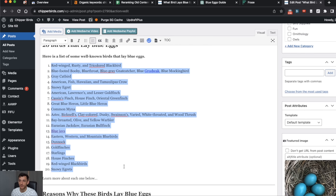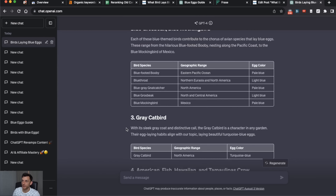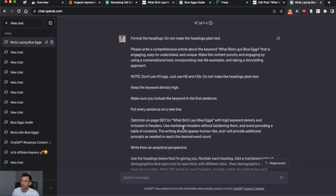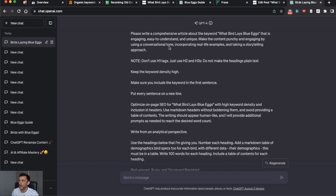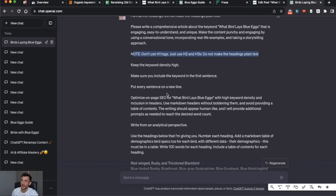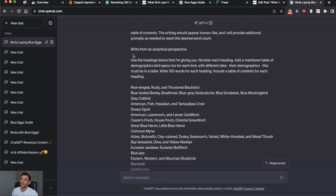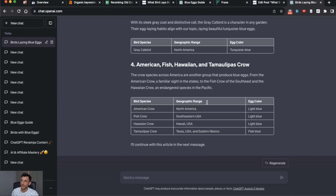So we need a separate section for each bird species. Here's the prompt we're going to use to improve the content so that each species has a separate header and information. We ask it to write about the keyword we've inserted, only use H2 and H3 headings, put every sentence on a new line for easy reading, and use the specific headings we provide — listing all the bird species we want to include. We also ask it to add a markdown table of demographics for each bird, and write about 100 words per heading, because otherwise ChatGPT will write just one or two sentences.